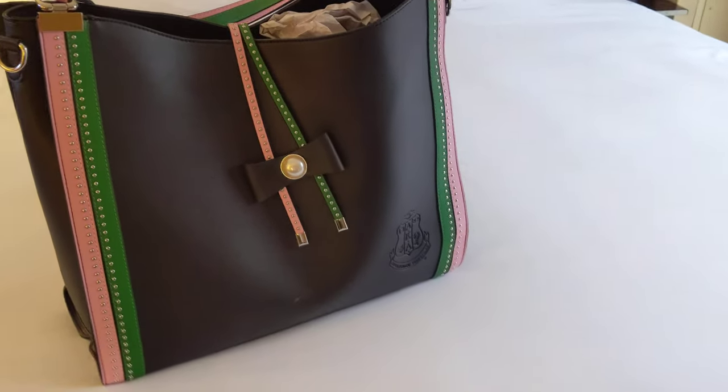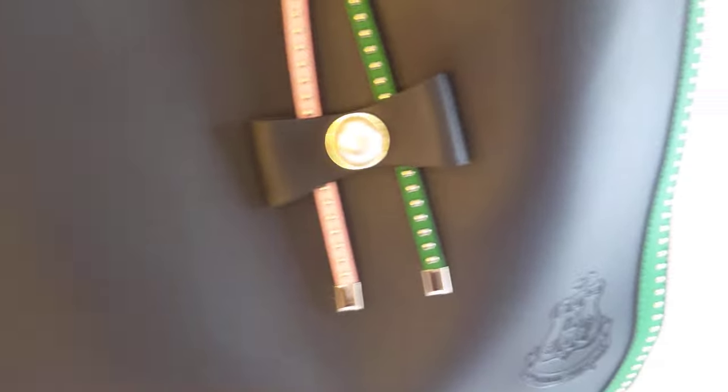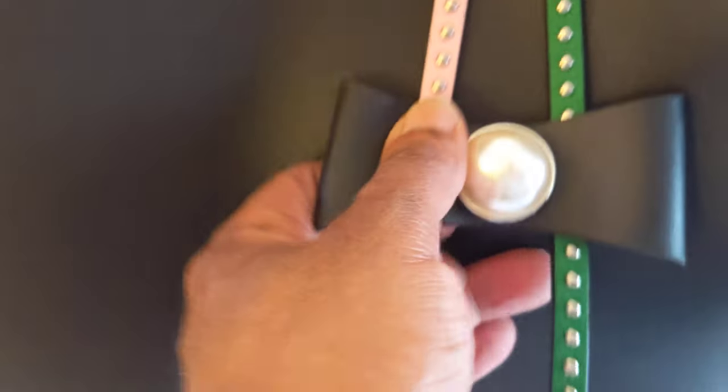Welcome SARWARS to the 88th Annual Central Regional Conference here in the windy city of Chicago. I just finished registering and got my bag and wanted to show you guys what the bag is. This is a really cool, lovely black leather bag with pink and green trim and a beautiful pearl inset snap closure enclosure. We're gonna see what's inside.